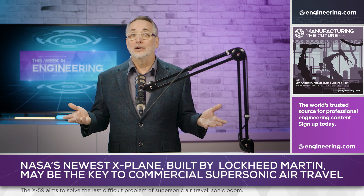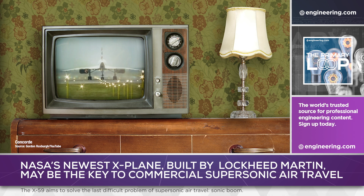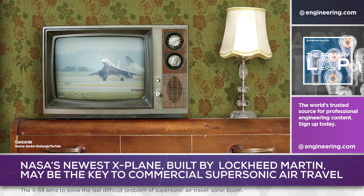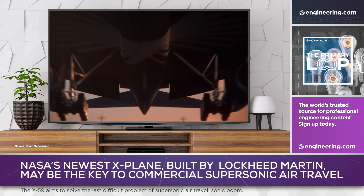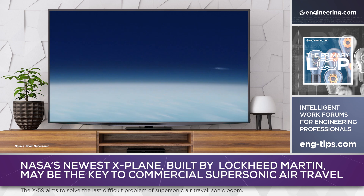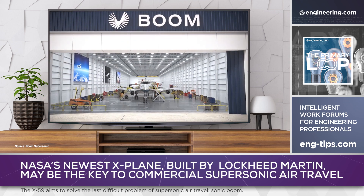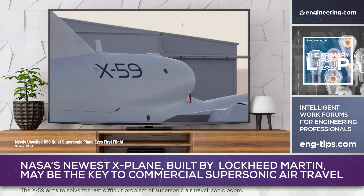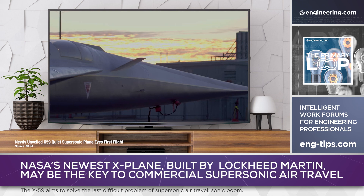So why does sonic boom matter? Sonic boom resulted in regulations prohibiting supersonic flight over populated areas by airframes like the Concorde, severely limiting their total addressable market in airline service. Today's technology addresses the fuel burn problem of supersonic airliners with efficient engines that allow supersonic flight above Mach 1 without afterburners, but the sonic boom issue must be resolved to make a market case for mass production of supersonic airliners. If the X-59 works as advertised, expect that long nose to be the look of high-performance airliners in the future.